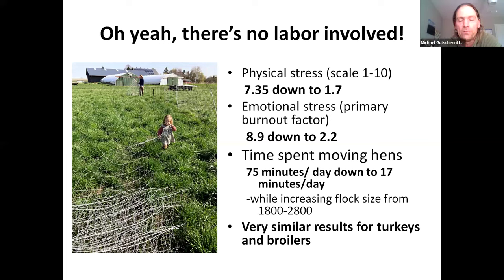The time spent moving the hens went from about 75 minutes a day — when we were moving fence on a regular basis — down to 17 minutes a day. What's interesting is it used to take 75 minutes to move all the fencing and coop for 1,800 birds, but now it takes 17 minutes to move 2,800 birds. So the seconds per bird just absolutely plummeted.